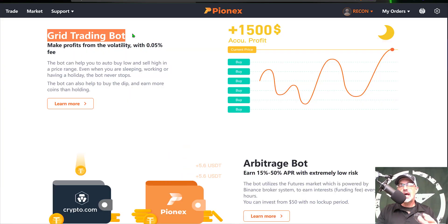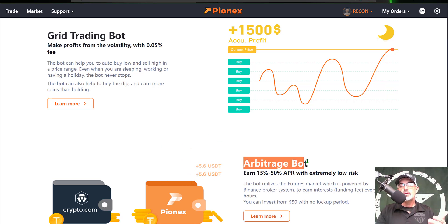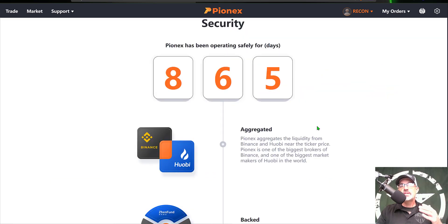I did recently upload a video on how to set up and deploy their grid trading bot, so if you missed that video I will drop a link in the description below. But today we will be focusing on their arbitrage bot, which utilizes the futures market powered by the Binance broker system. Pionex is one of the biggest brokers for Binance and has been safely operating for 865 days.